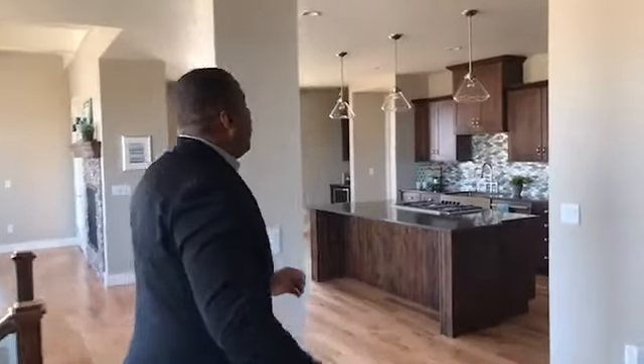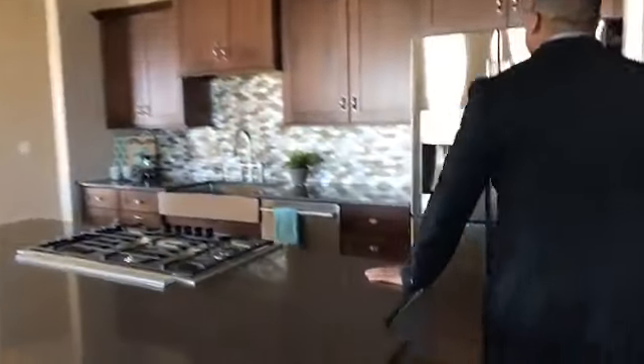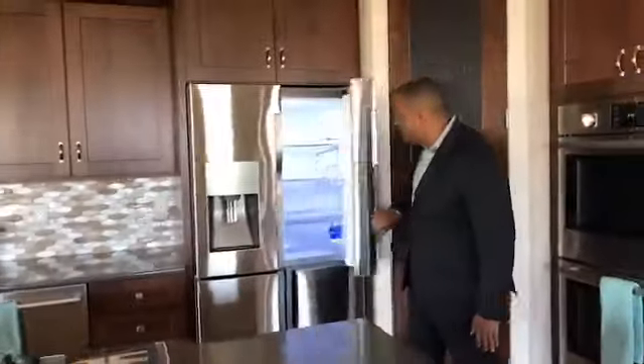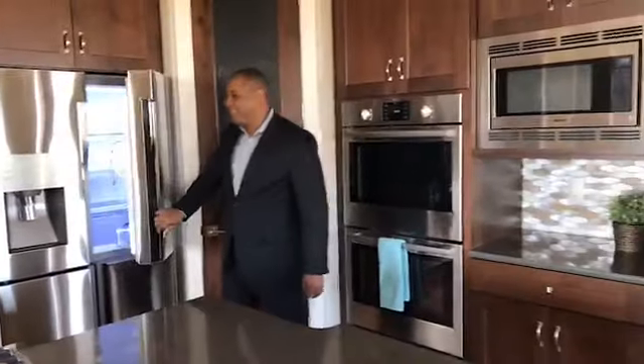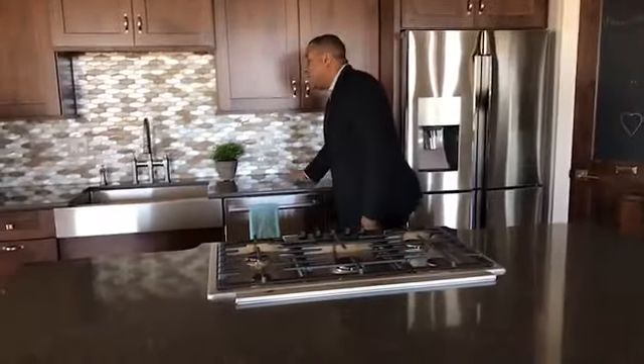We walk around into the kitchen. The kitchen features solid surface countertops and an amazing stainless steel appliance package. I actually have the same fridge in my house — it's a really nice fridge. Gorgeous dishwasher here, again with the solid surface countertops and a nice sink.